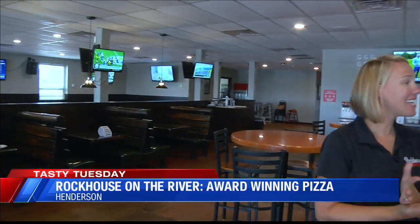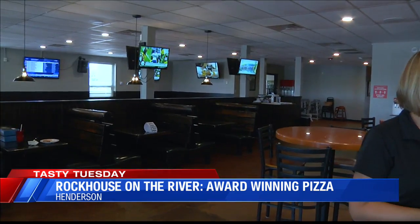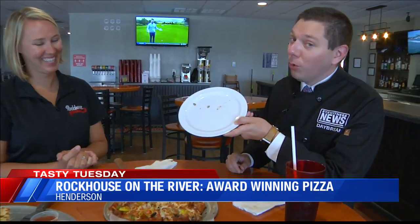Football is coming, and you've got a lot of screens in here. We have 13 TVs — you don't have to count them. We're open on Sundays all day, so we have a lot of Sunday activities. And once UK basketball starts, it's just all good. It's Rock House on the River in downtown Henderson. I cleaned my plate with some award-winning pizza.